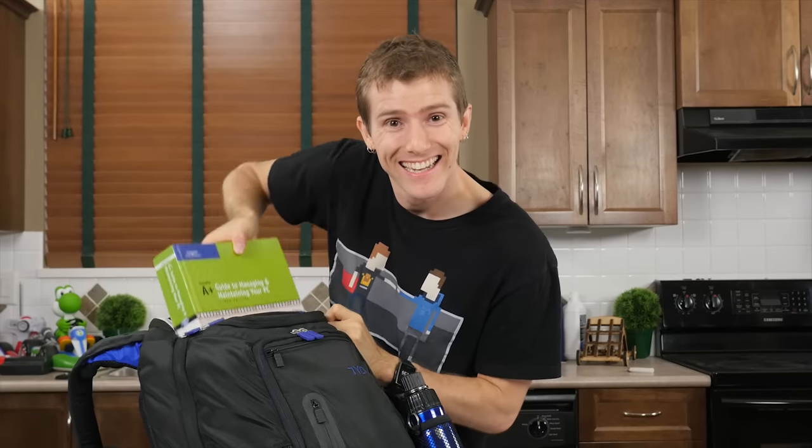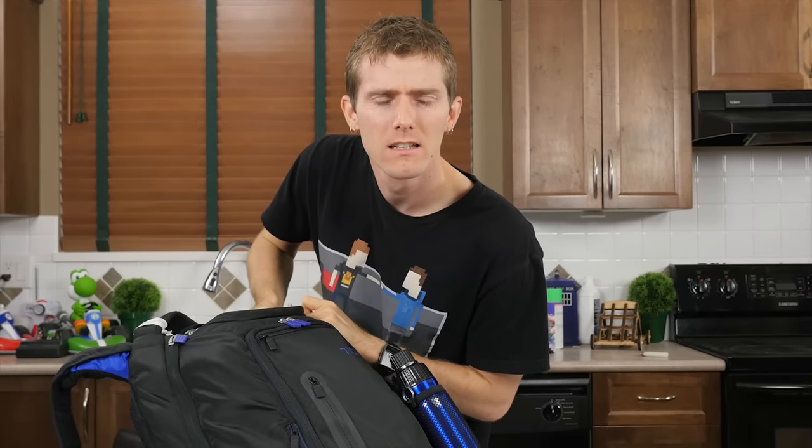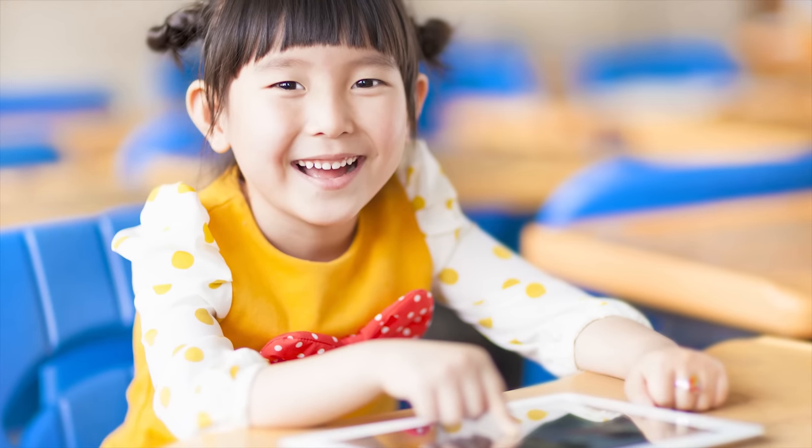So this video is geared towards the students out there who need to carry their textbooks around... Textbooks are a thing of the past now?